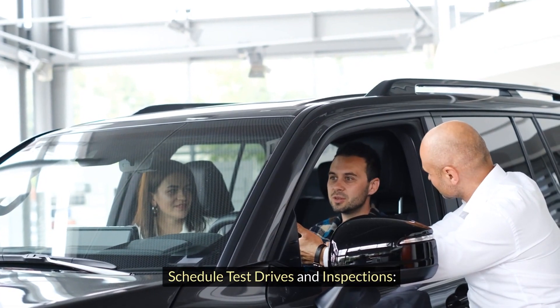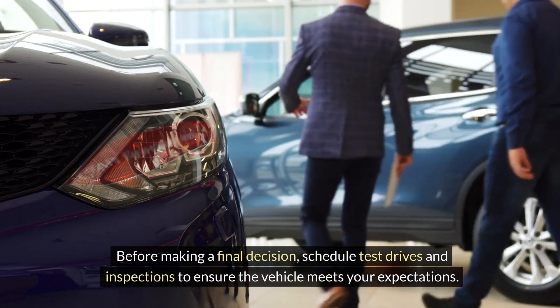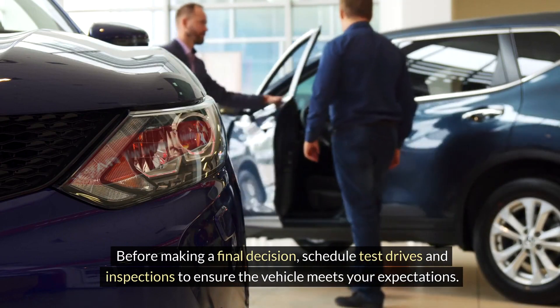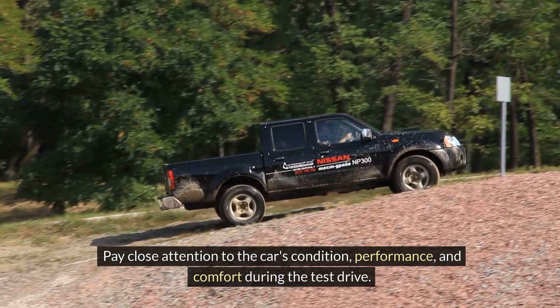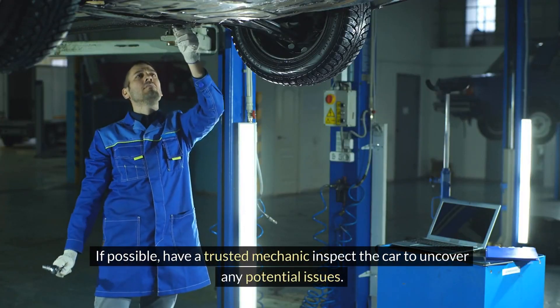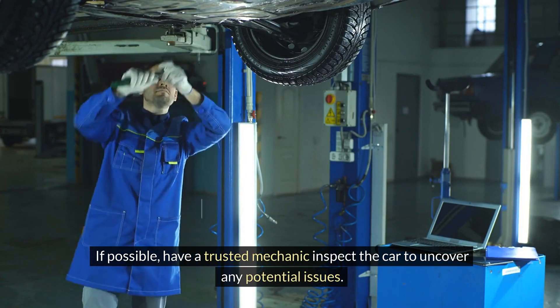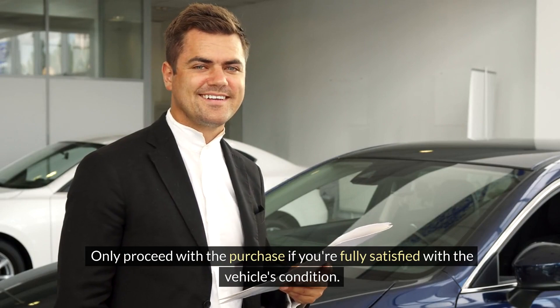Schedule test drives and inspections. Before making a final decision, schedule test drives and inspections to ensure the vehicle meets your expectations. Pay close attention to the car's condition, performance, and comfort during the test drive. If possible, have a trusted mechanic inspect the car to uncover any potential issues. Only proceed with the purchase if you're fully satisfied with the vehicle's condition.